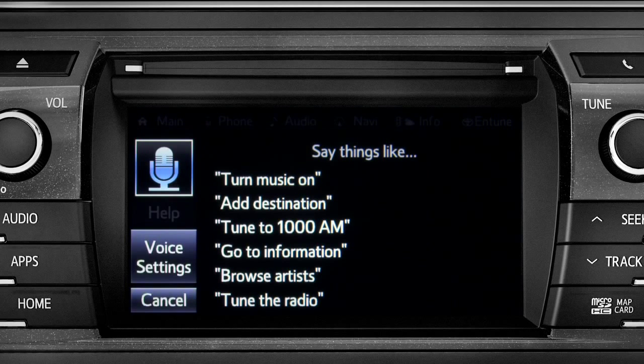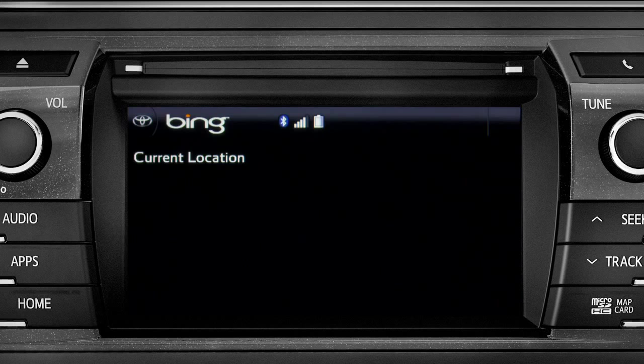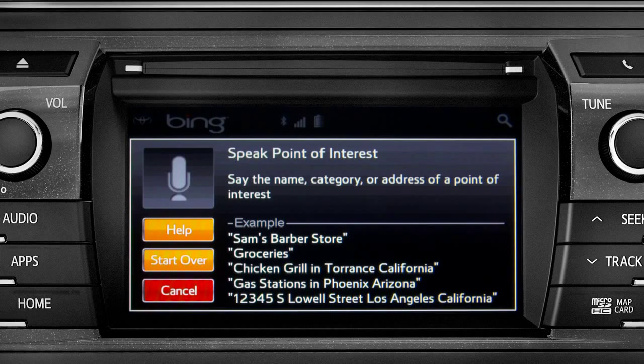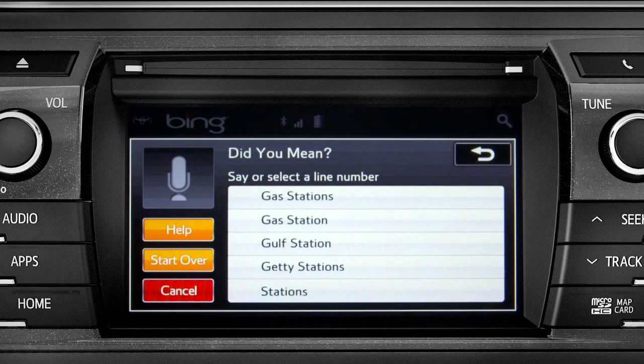Bing responds 'Launching Bing' and then prompts you to say the name, category, or address of a point of interest. Say 'Gas stations.' The system will then ask you to say the list number of the one you want, or say 'none of these.'